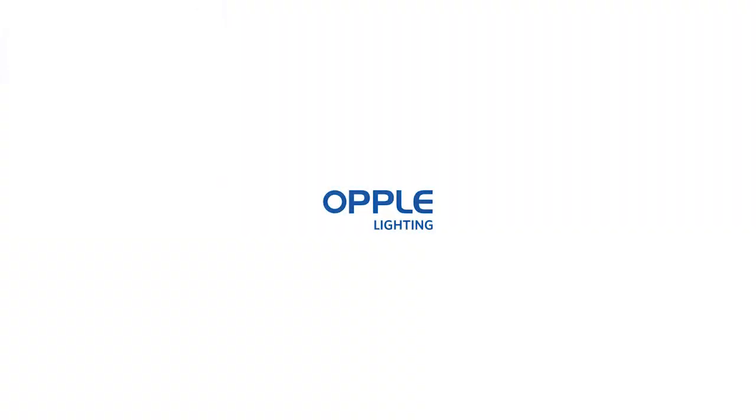If you have any enquiry, just go to our website www.opalmina.com for details. See you next time.